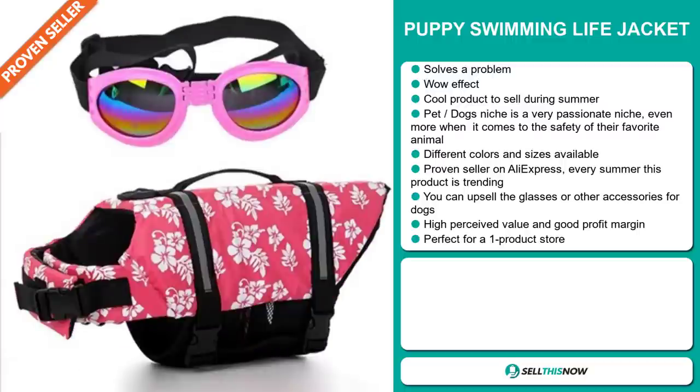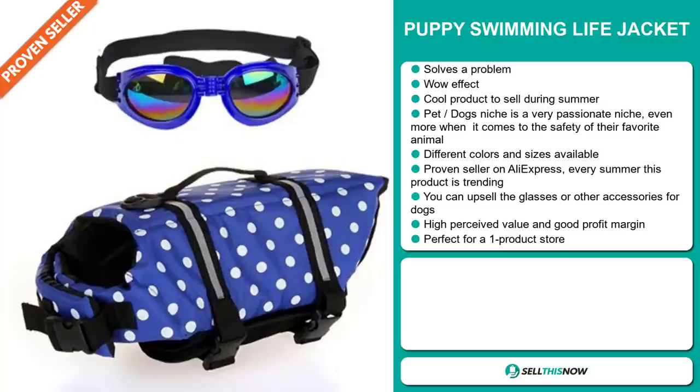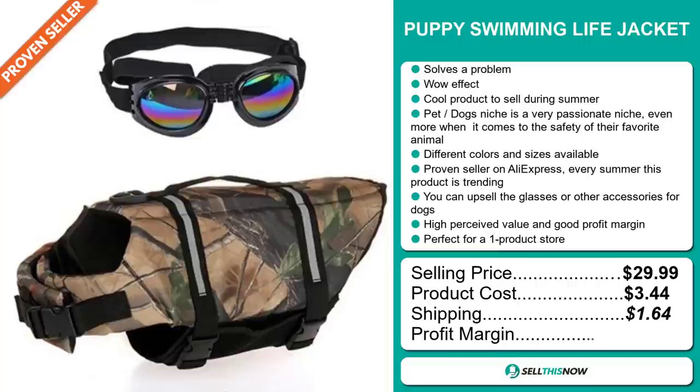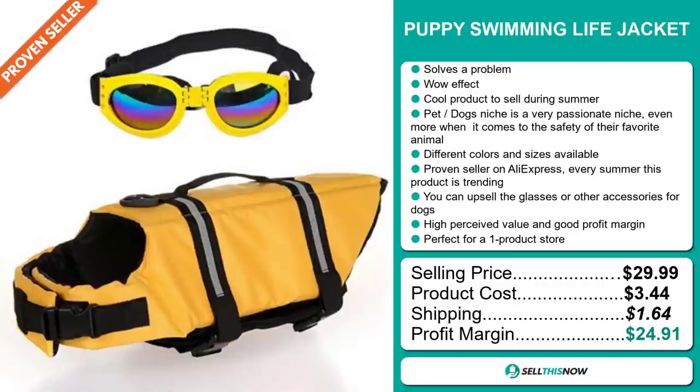It's a proven seller on AliExpress, and every summer this product is trending. You can upsell glasses or other accessories for dogs. This item has a high perceived value and it will give you a good profit margin. It's perfect for a one product store. The selling price for the Puffy Swimming Life Jacket is just under $30, whereas the product cost is only $3.44. Shipping will set you back $1.64, so you're looking at a fantastic profit margin of $24.91. Sell this now.